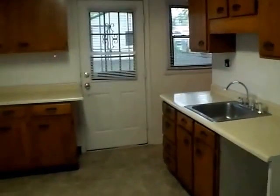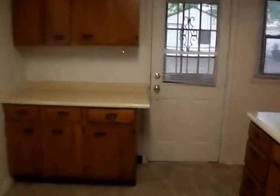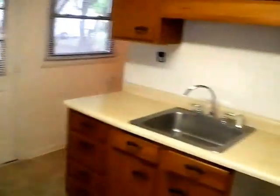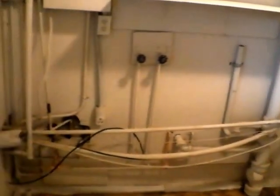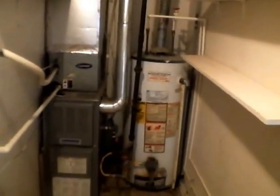A little further back we have our kitchen. Appliances will be supplied if necessary — a stove and refrigerator. There's a little island, cabinet space above and below on two different walls, and a garbage disposal in the sink. Back here is our utility room with the circuit breaker box and washer and dryer hookup — it is an electric dryer hookup. We have a gas furnace and gas water heater.